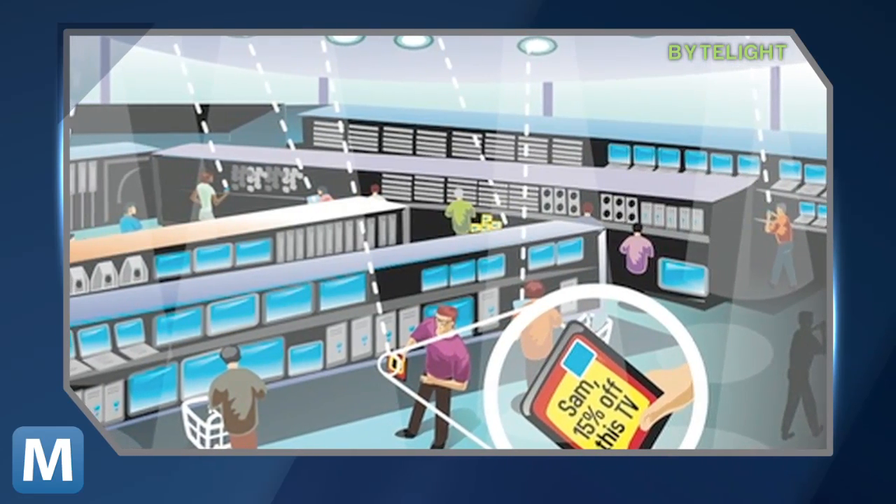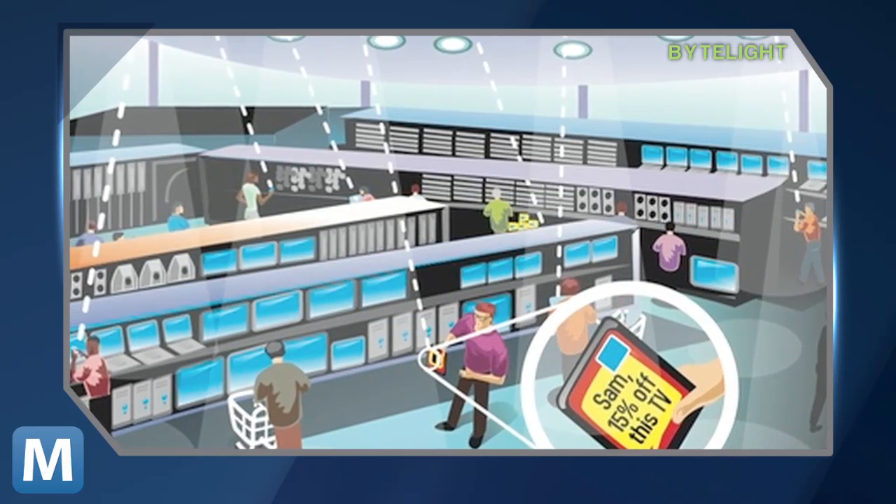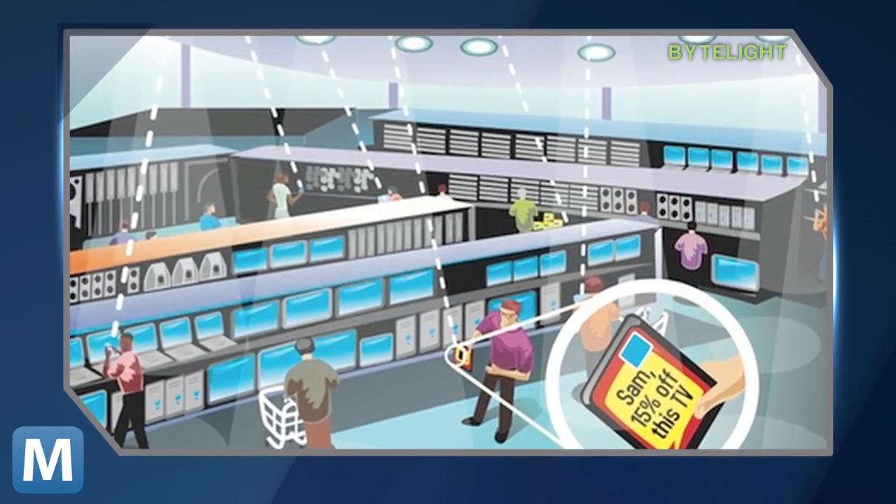Or, even better, you're walking around a ByteLight-enabled Best Buy with your app open. It senses your BioTV and then pushes you an unexpected 15% off.